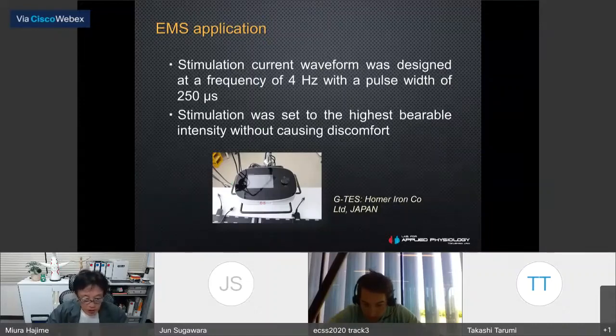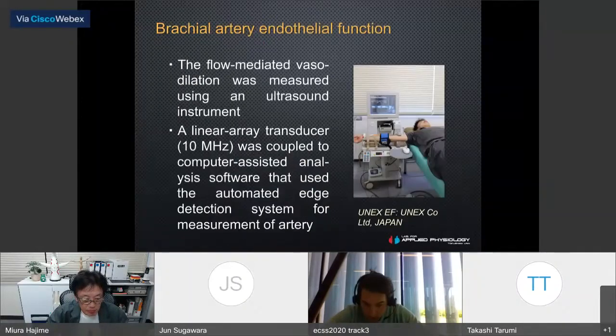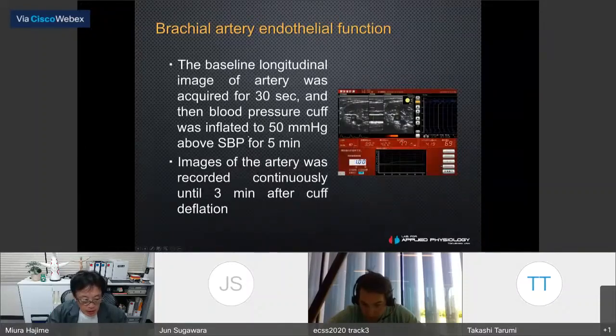The stimulation current waveform was set at a frequency of 4 Hz with a pulse width of 250 microseconds. Both sides and ankles were stimulated simultaneously to synchronize the stimulation cycle. The stimulus was set to the highest tolerable intensity without causing discomfort. Before and after each trial, subjects rested in the supine position to obtain upper arm systolic and diastolic blood pressure.